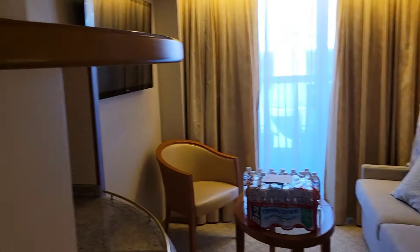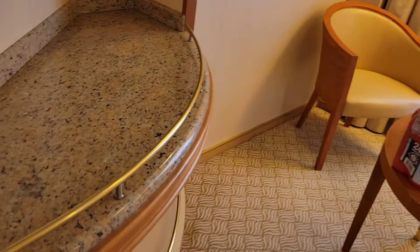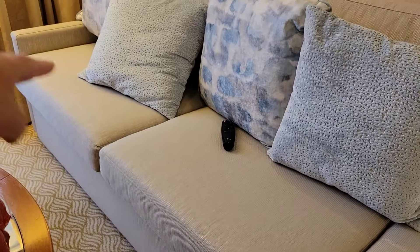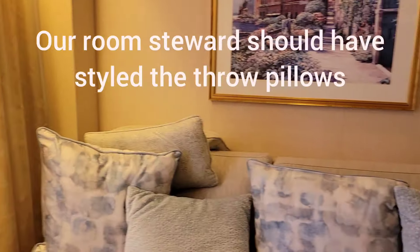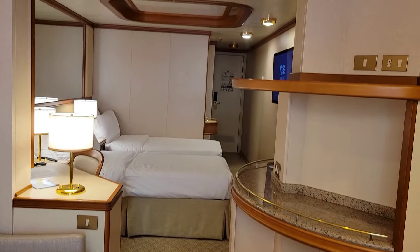We have a nice desk with a lamp and more shelves around the corner. Here's the water I ordered. There's a nice sofa sleeper — about the length of two cushions — a nice chair, and a TV to watch in the living room area. This mini suite is pretty nice and very roomy.